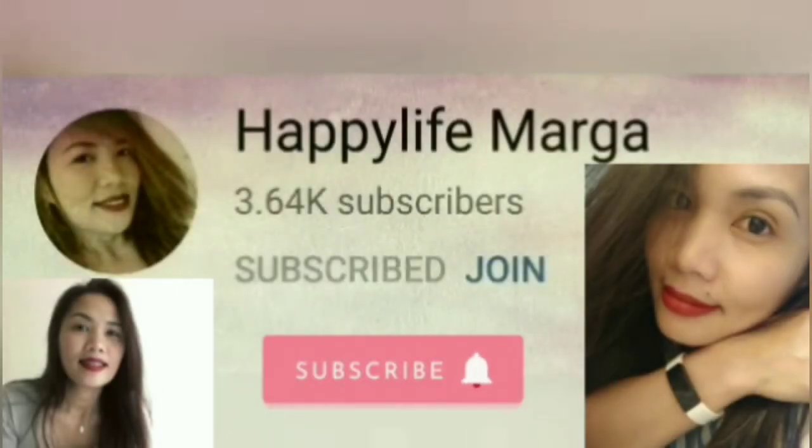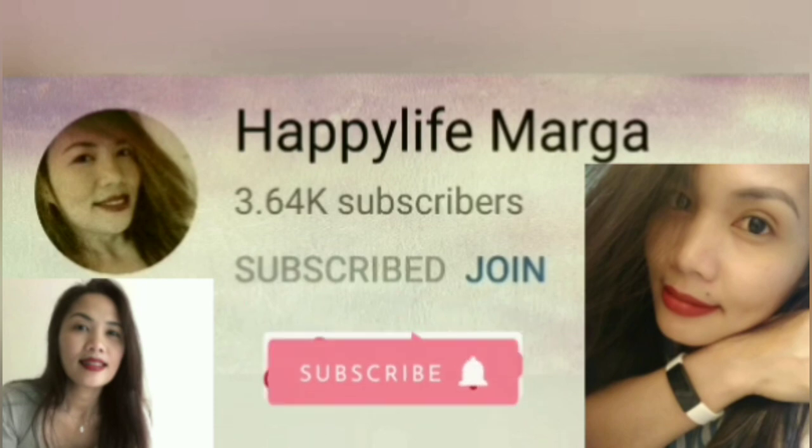Don't forget to like, subscribe and click the notification bell to be updated in my next vlogs. Thank you so much for watching, Wakamits — stay tuned!